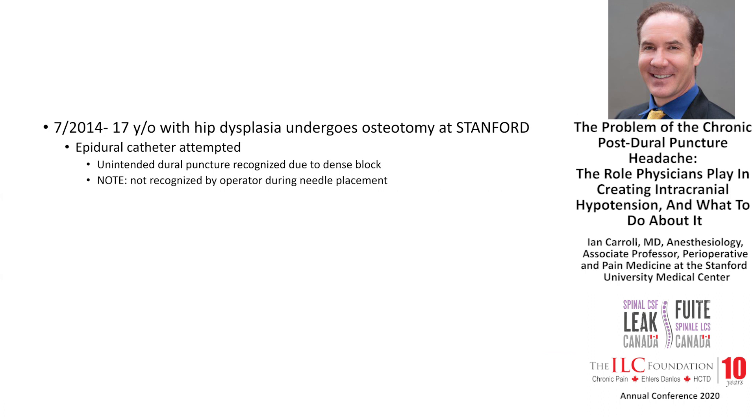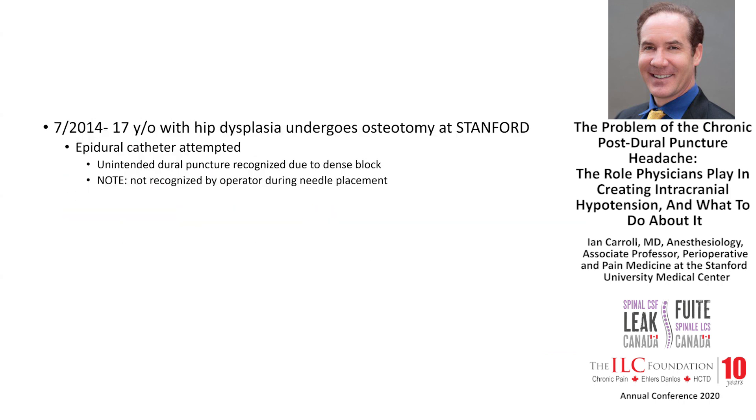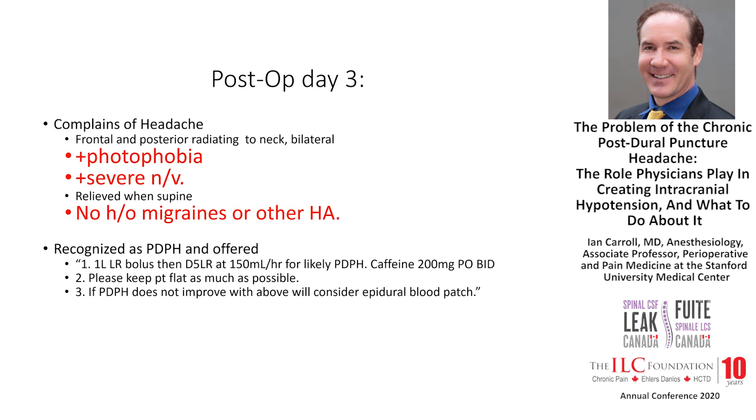The only difference between an epidural and intrathecal catheter is a couple of millimeters. An epidural catheter sits outside the bag of fluid; an intrathecal catheter sits inside. You push that needle just a little too far when doing an epidural, and you have penetrated the dura. It was not recognized by the operator during needle placement — only afterwards, when the block was much denser than expected, was it recognized.